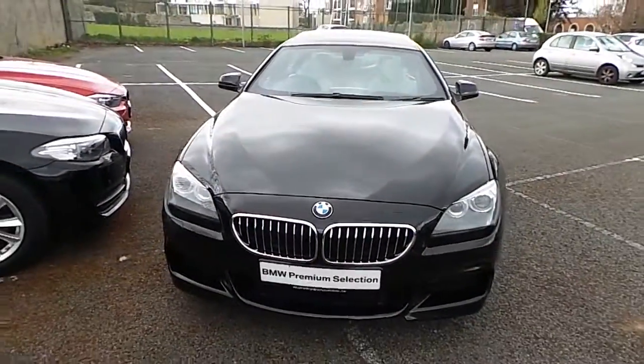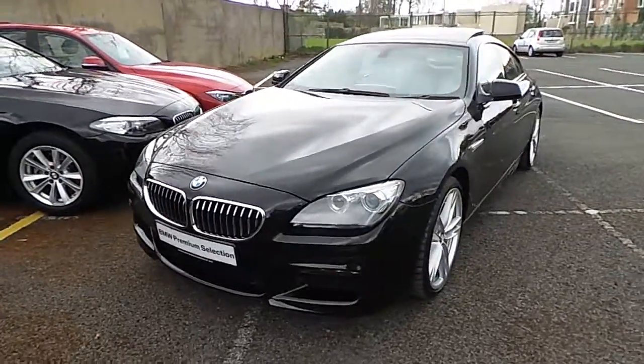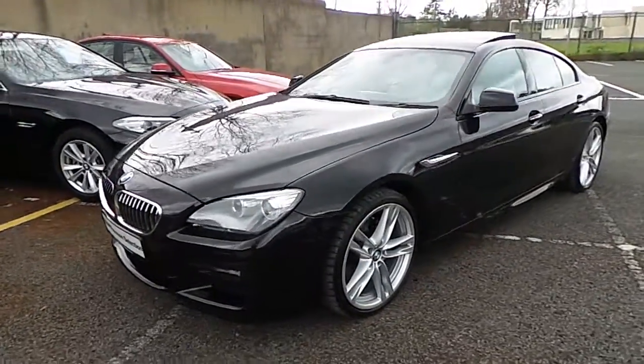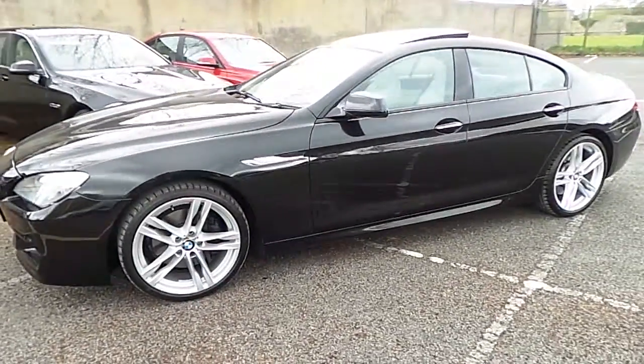Hello and welcome to Murphy & Gun BMW. My name is Corbyn and I'm going to show you around this 6 series. This is a premium selection 2014 640d M Sport Grand Coupe.